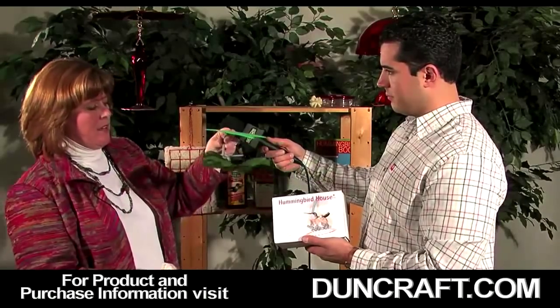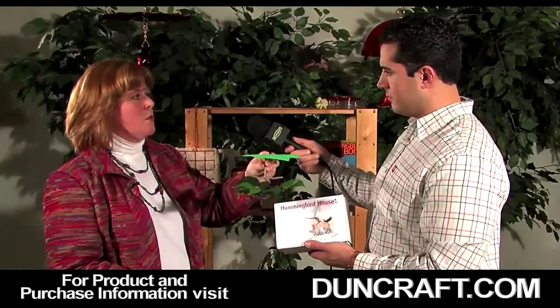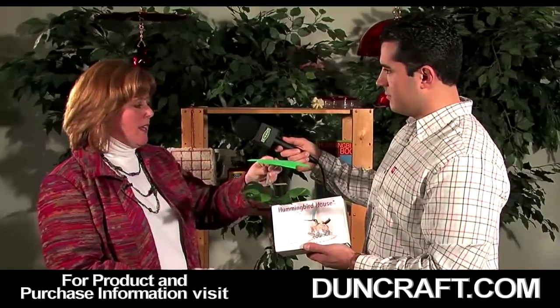And this will go right up under the eave of your home and give you a place to watch the hummingbirds as opposed to out in the woods. Not many people see hummingbird nests because they're so tiny and they hide them well.